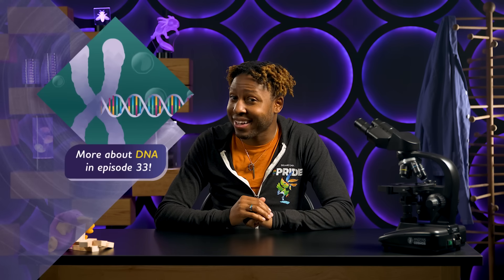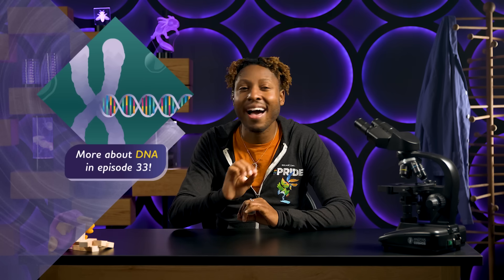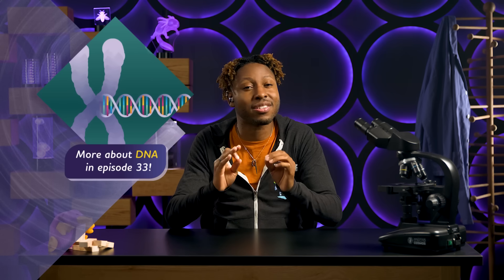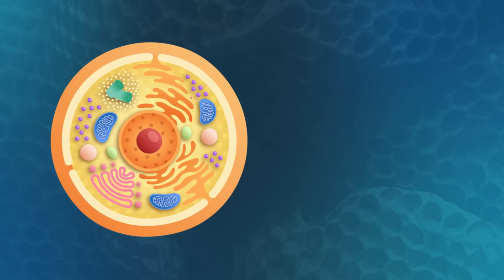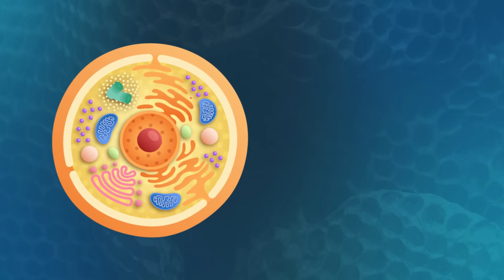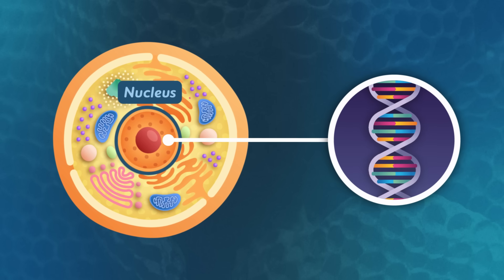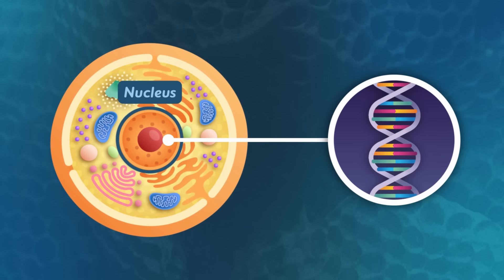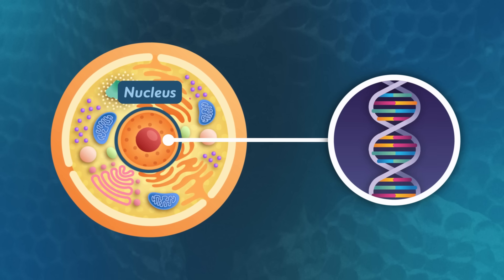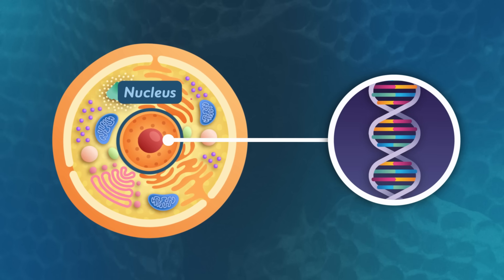We learned in episode 33 that DNA is a huge collection of instructions that tell cells how to make all the proteins they need to survive and thrive. And for eukaryotes — life forms like plants, animals, and fungi — DNA is kept in a special structure inside the cell called the nucleus. Generally, this is great because it protects the DNA, which is crucial because if the instructions get damaged, every cell produced moving forward could potentially be affected.